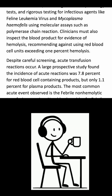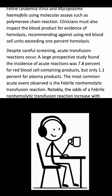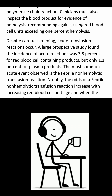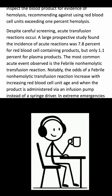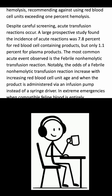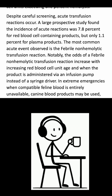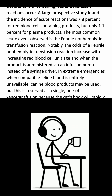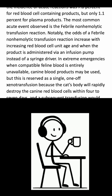Despite careful screening, acute transfusion reactions occur. A large prospective study found the incidence of acute reactions was 7.8% for red blood cell-containing products, but only 1.1% for plasma products. The most common acute event observed is the febrile non-hemolytic transfusion reaction. Notably, the odds of a febrile non-hemolytic transfusion reaction increase with increasing red blood cell unit age and when the product is administered via an infusion pump instead of a syringe driver.